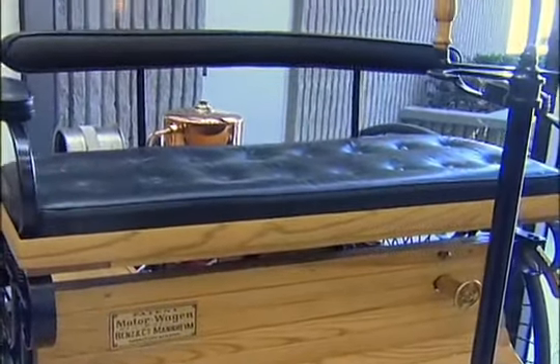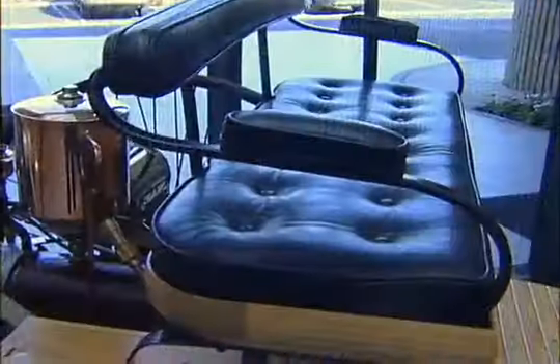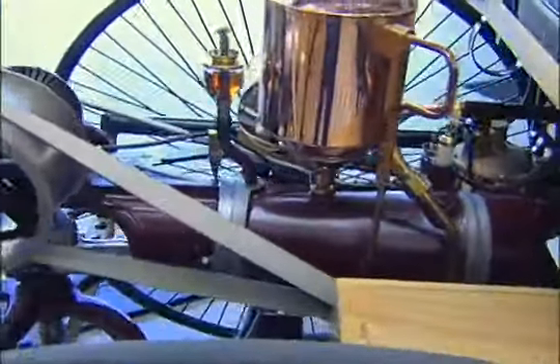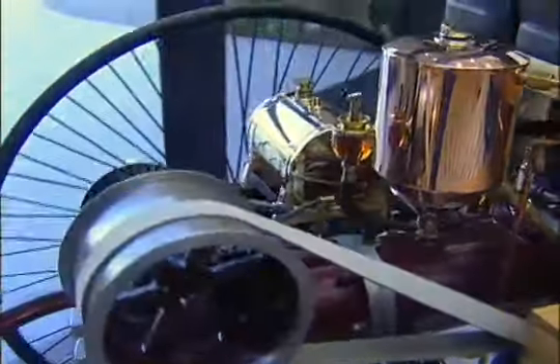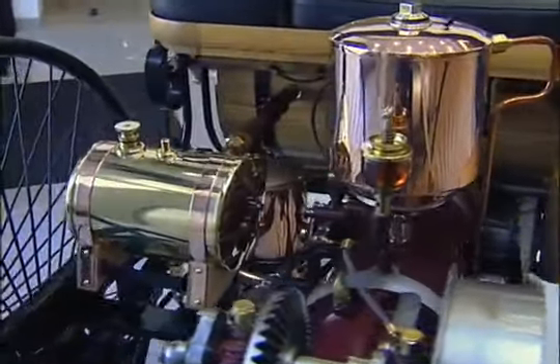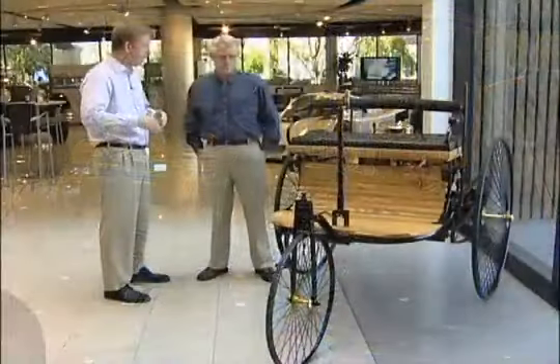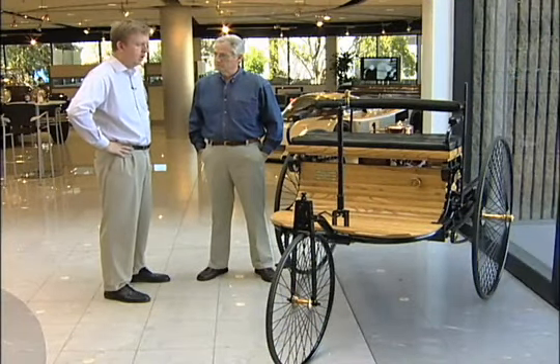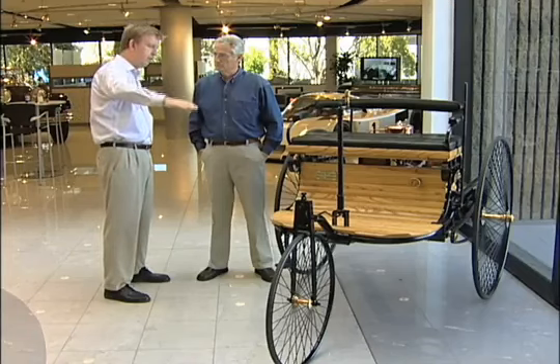There were different configurations — they built slightly different chassis configurations. The motor stayed about the same for about 10 years, with some changes made. This has a horizontal-type flywheel in the back for stability. Some of the later models had a vertical-type design, especially as they went to a four-wheel design. There was also a version with a seat in the front, making it a three-seater — further adaptations of this design.